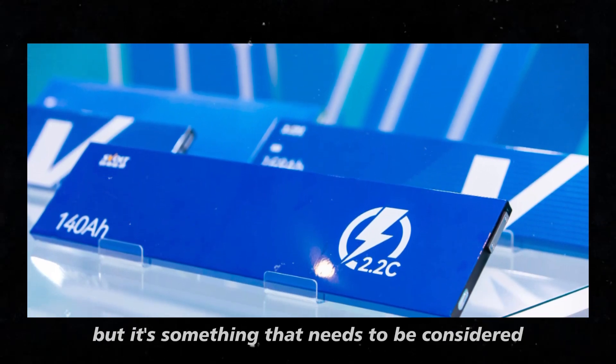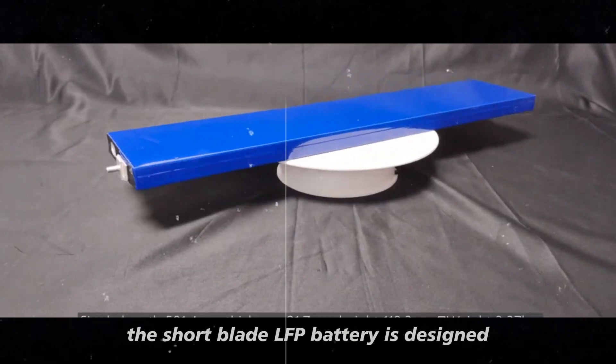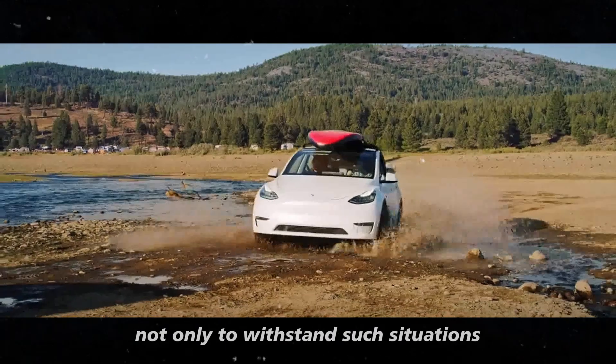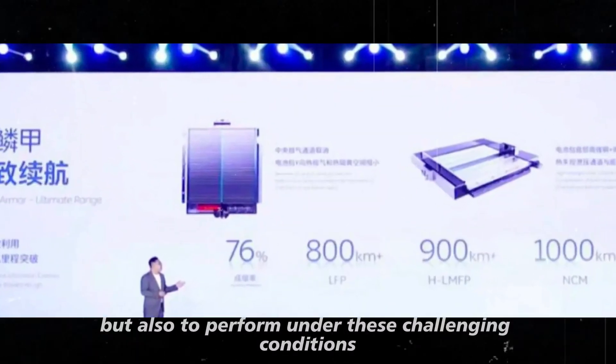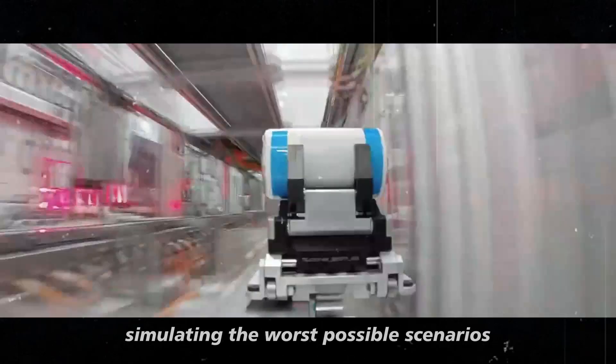but it's something that needs to be considered when discussing electric vehicle batteries. The short blade LFP battery is designed not only to withstand such situations, but also to perform under these challenging conditions. It's been put through rigorous testing, simulating the worst possible scenarios.